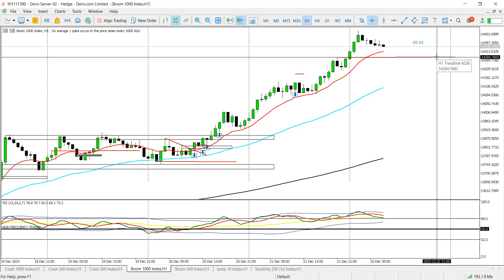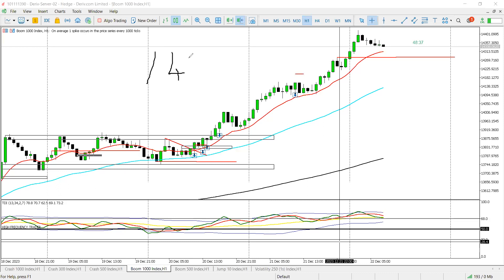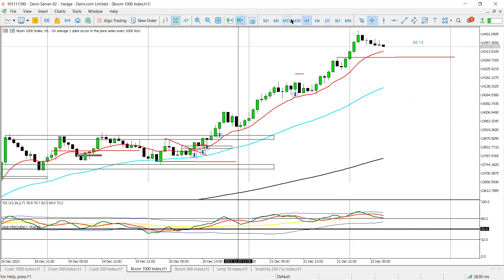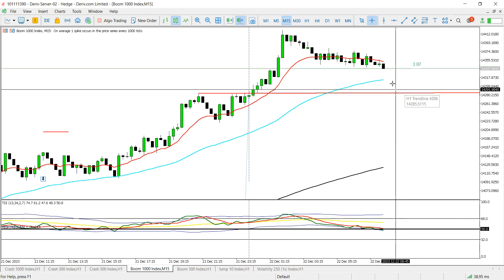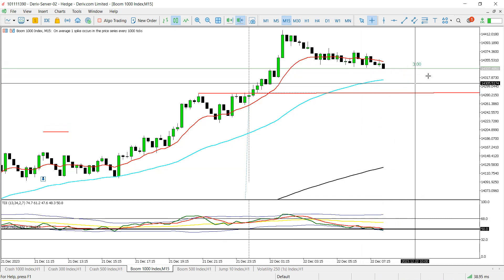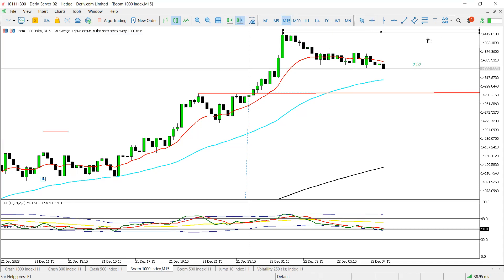Around 14,285 — if we get a pattern there I might still take a scalp buy back to today's highs. I'm not really keen because what goes up must come down, but if price action gives us the reason to take the buy then we will. Around 14,285 or slightly above on the 50 EMA, if we get something there I might scalp a buy targeting today's highs.